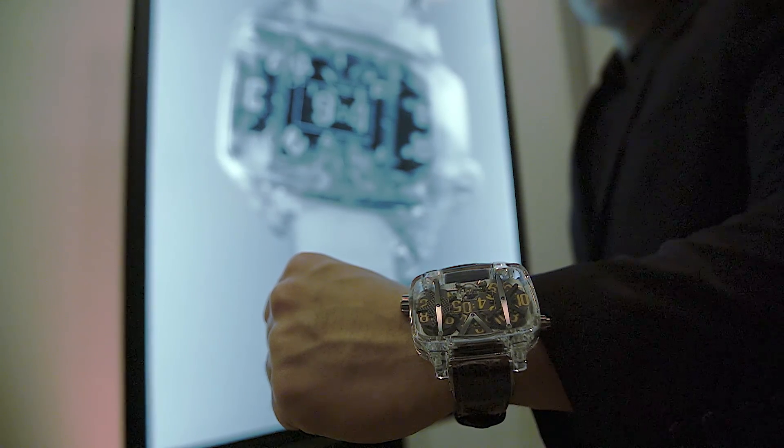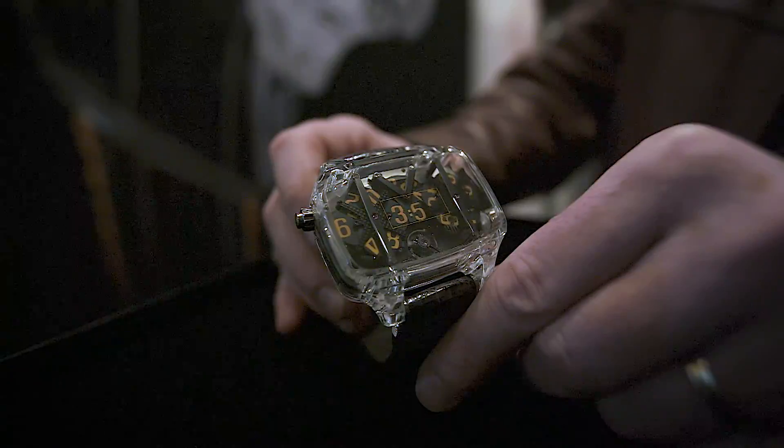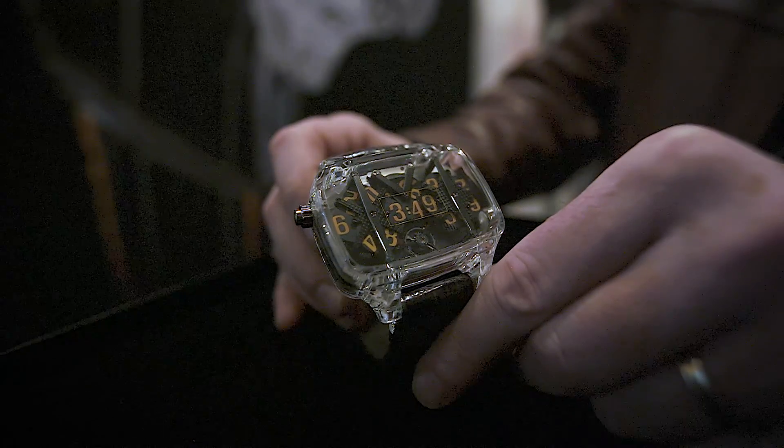Four discs for the hour, one disc for ten minutes, and five discs for the minute. I produce these pieces in Switzerland by a very famous manufacturer, Audemars Piguet Renaud et Papi — APRP, or shortly Renaud et Papi with Giulio Papi.